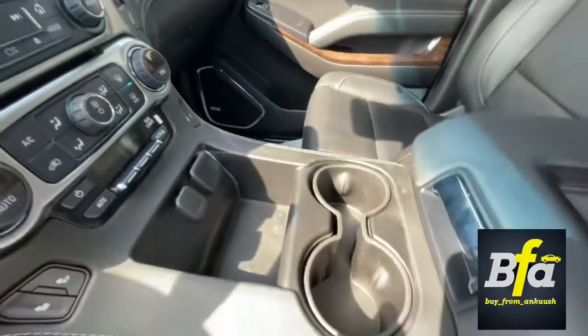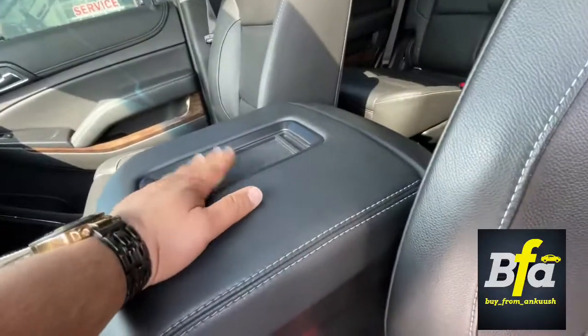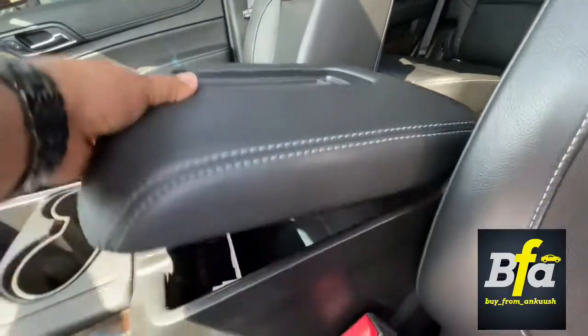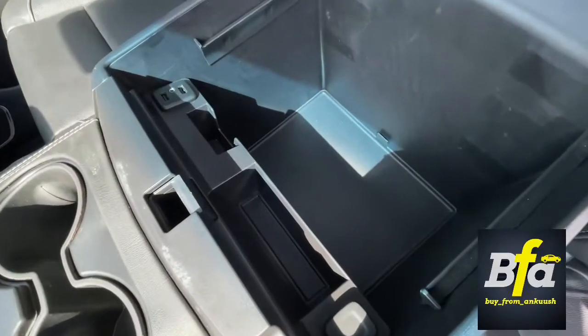Not to forget, a lot of storage again. This phone holder is really cool — you can just put your phone in here. It has an anti-slip surface and a very deep armrest.